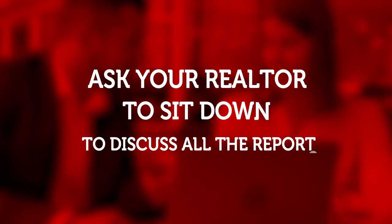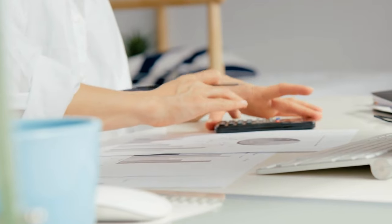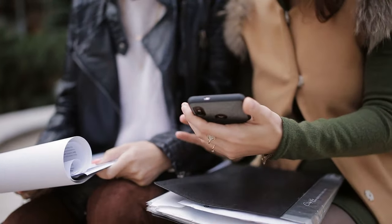First of all, don't freak out — it's going to be okay. My first recommendation is to ask your realtor to sit down with you and go over all the reports, because he or she can help you break down what are the really big issues and what are the not-so-big issues. If you're in a position to ask for repairs from the seller, focus on the big issues and hold the small ones for later, because sellers don't usually like getting a request for repairs for everything.